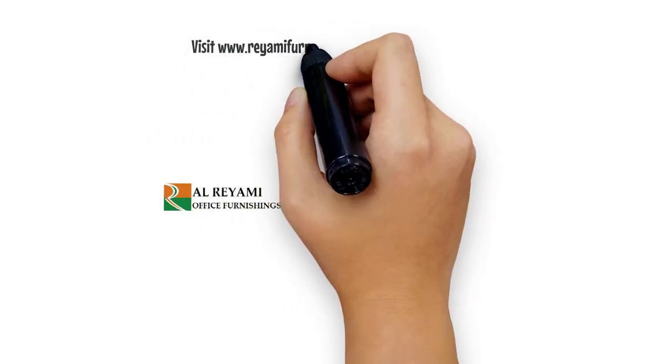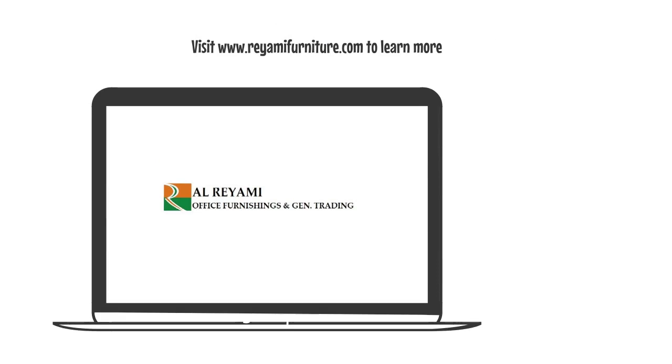Visit www.reyamifurniture.com to learn more.